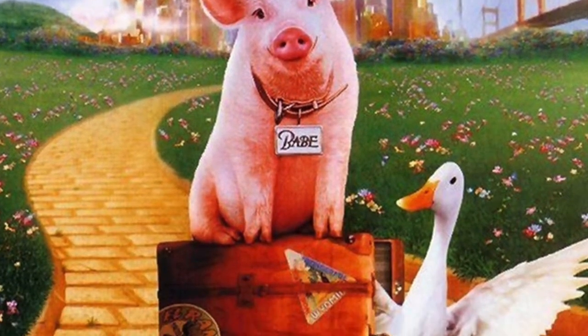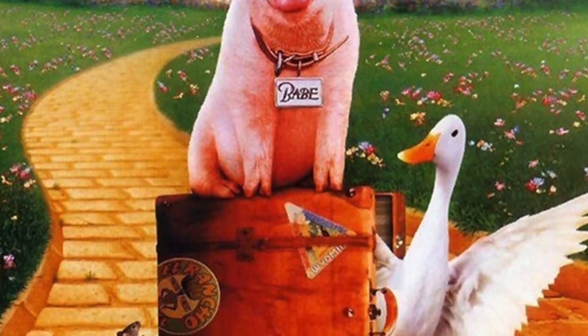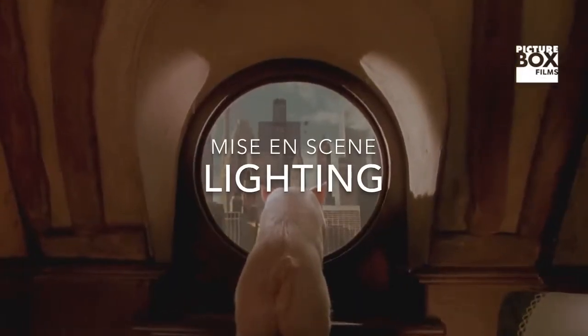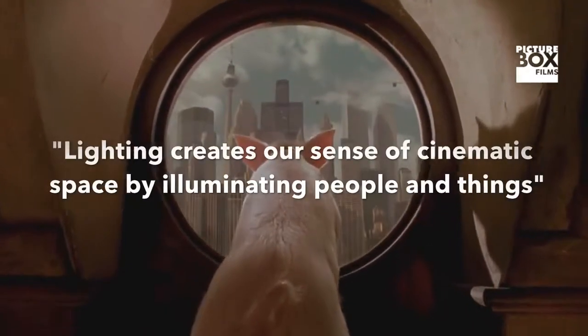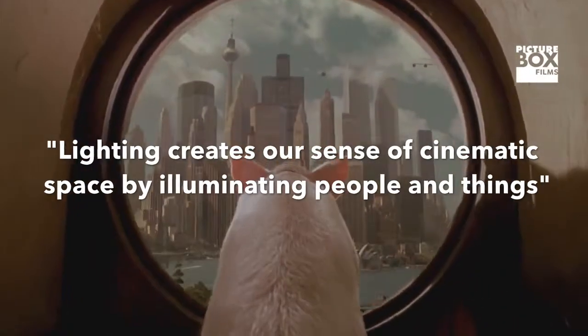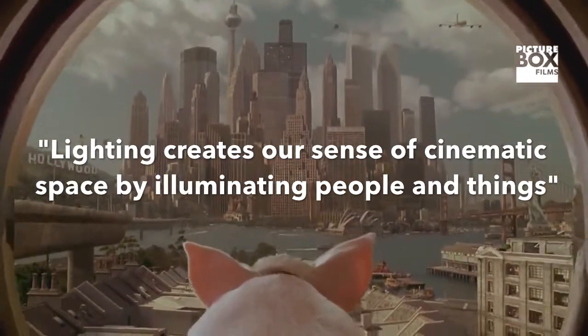The film uses many aspects of mise-en-scene, one in particular being its use of lighting, in which it excels. Our textbook, Looking at Movies, describes lighting as creating our sense of cinematic space by illuminating people and things.